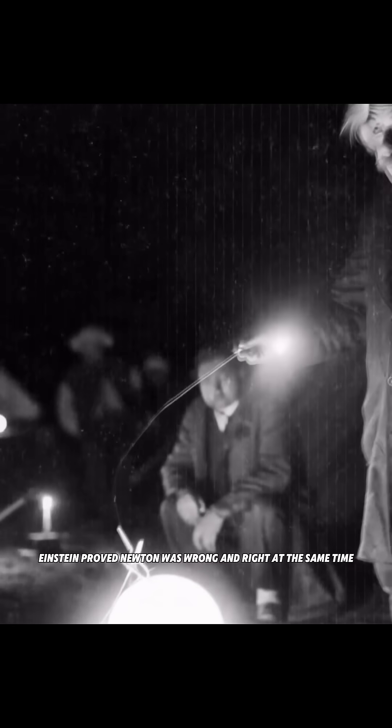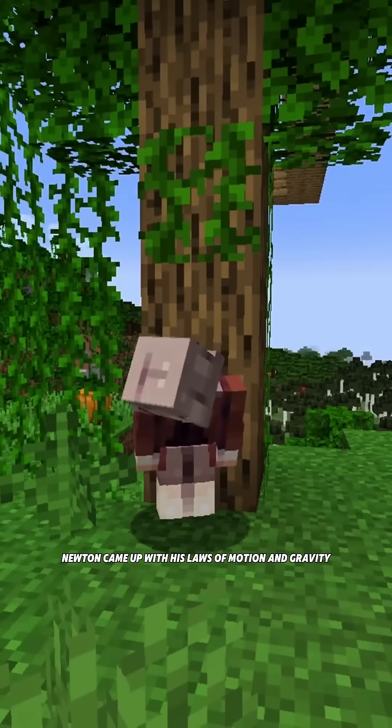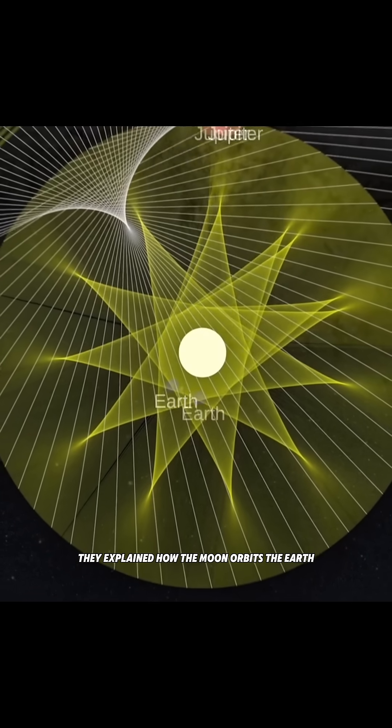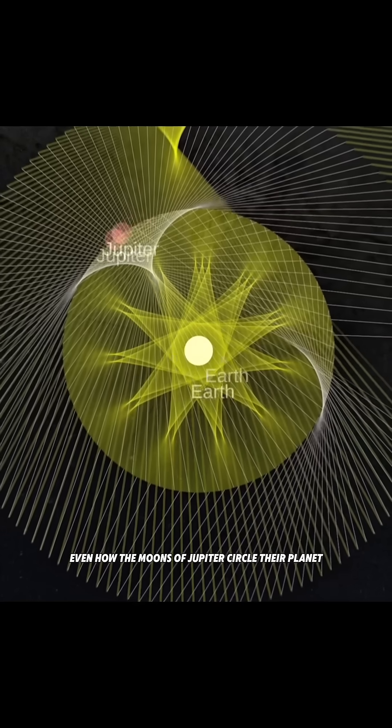Einstein proved Newton was wrong and right at the same time. How is that possible? In the 1600s, Newton came up with his laws of motion and gravity. These laws didn't just work on Earth — they explained how the moon orbits the Earth, the Earth moves around the sun, and even how the moons of Jupiter circle their planet.